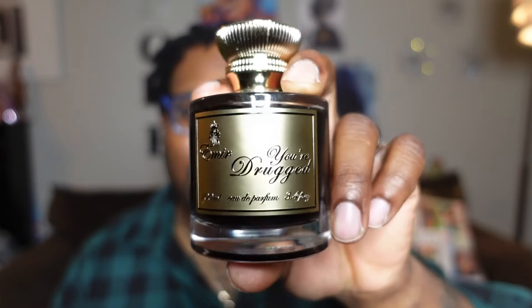What's up guys, welcome back to the Fragrance Show. I'm your humble host Jerome Smith and today we're going to be talking about Your Drug by Paris Corner. It says 'Your Drug' right on the bottle. This is going to be a first impression — does it smell nice, when to wear it, what are the notes? All of those questions will get answered, so stay tuned for the Fragrance Show.